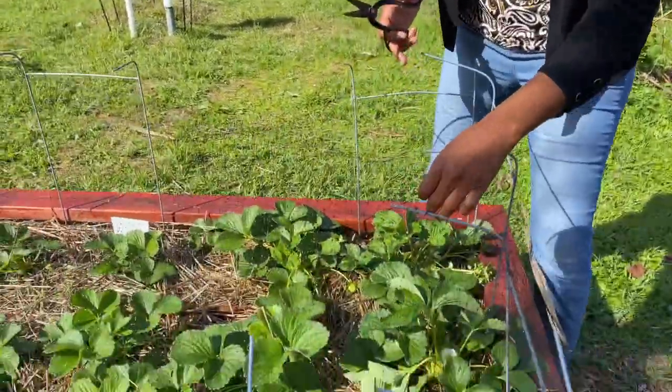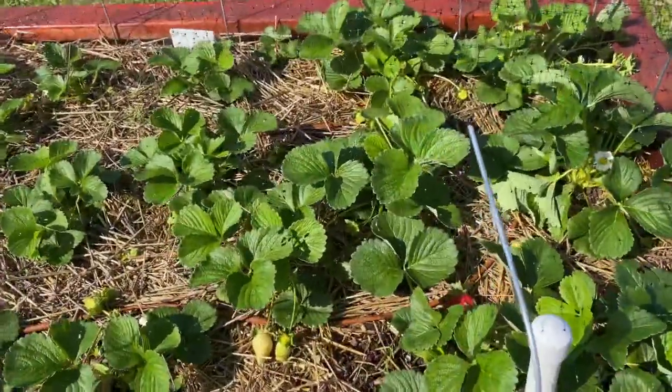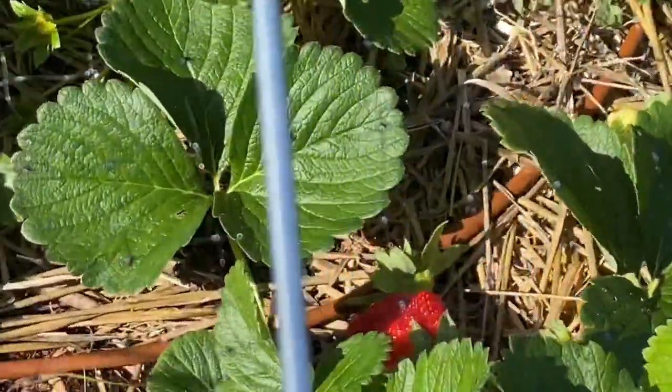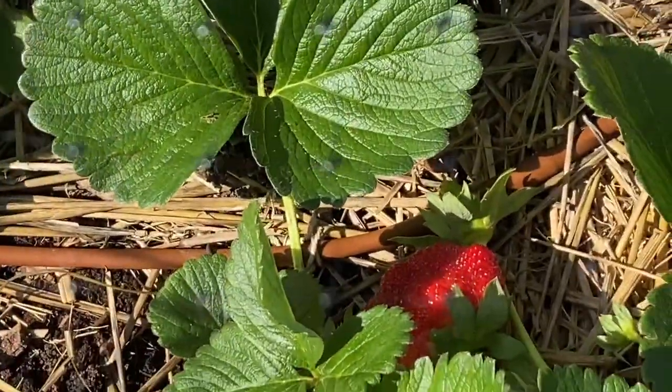Hi everyone, it's Kimaraj with Island Gardeners and today we're here harvesting strawberries. It has just started early — this is early March — and our strawberries have not disappointed us. They've really just started bursting out and today we're going to harvest a few of them. We've been harvesting since March started and they've been juicy and delicious.